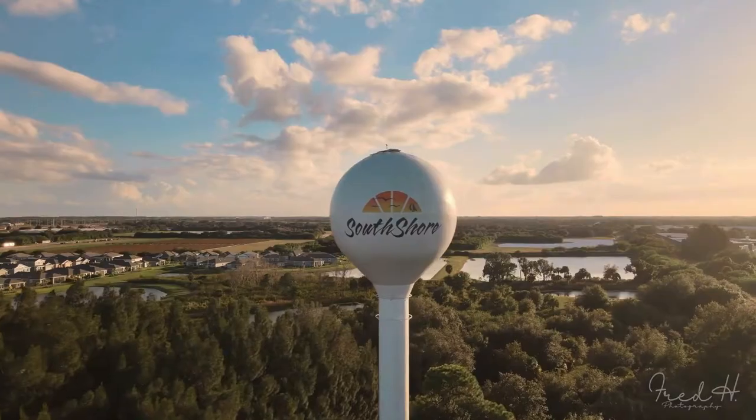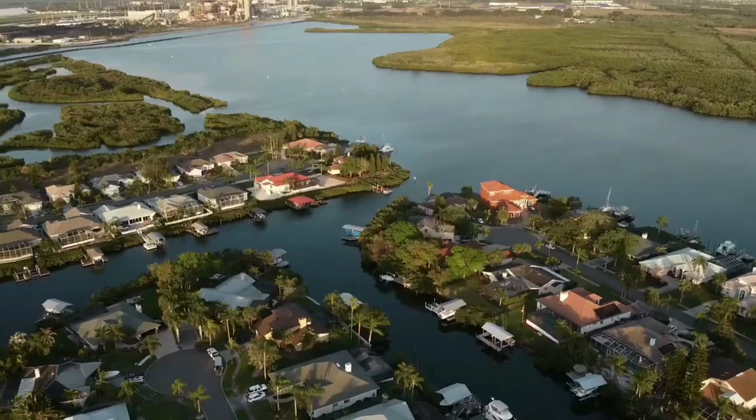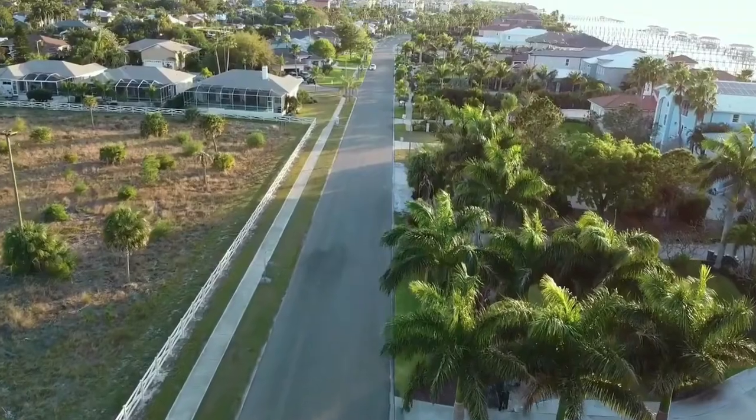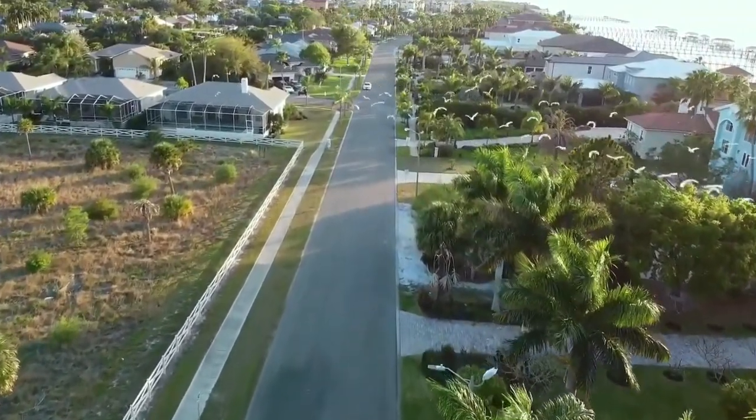About 20 miles south of Tampa in Apollo Beach is Del Webb's South Shore Falls. The region around Apollo Beach has grown rapidly over the last three or four years, just like the rest of Florida, but it still retains that small town feel.